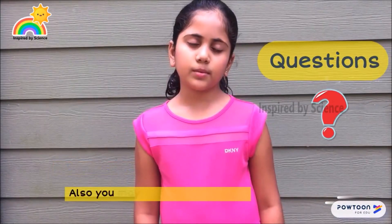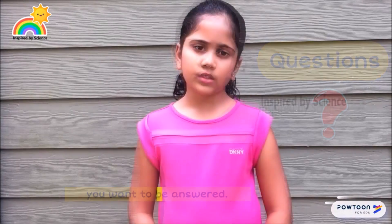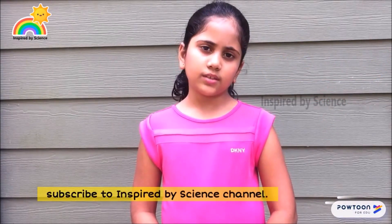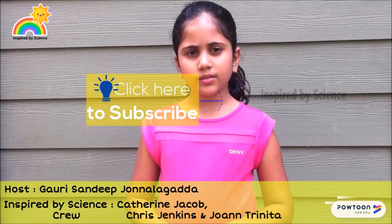You may also post the questions you want to be answered. For more science videos, subscribe to the Inspired by Science channel. See you soon with another interesting concept — goodbye!